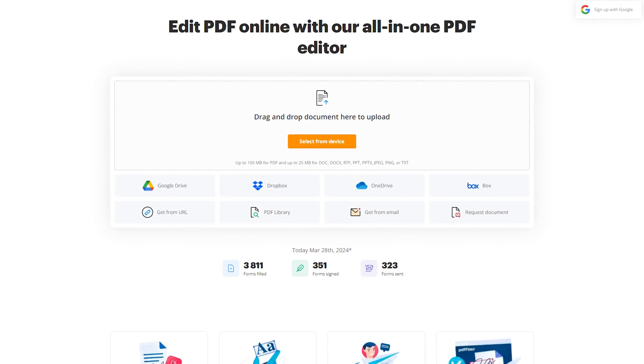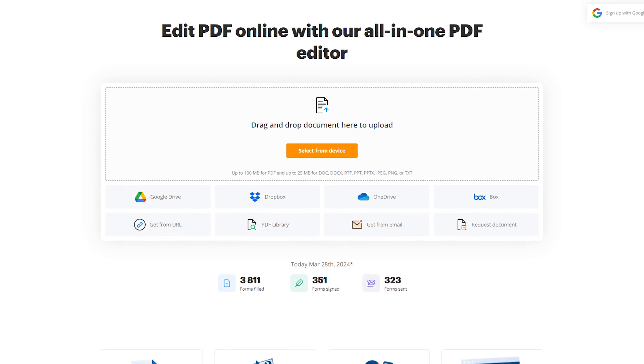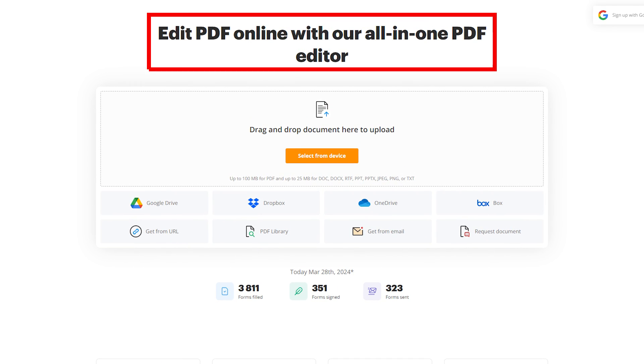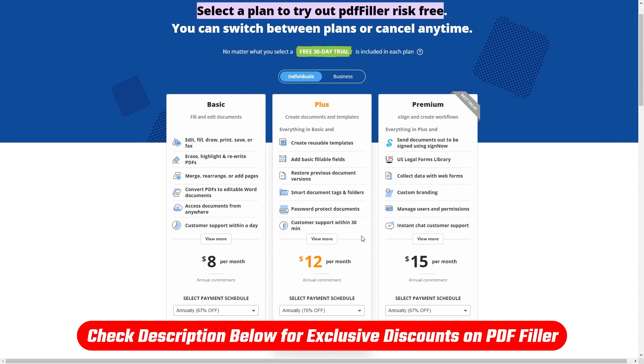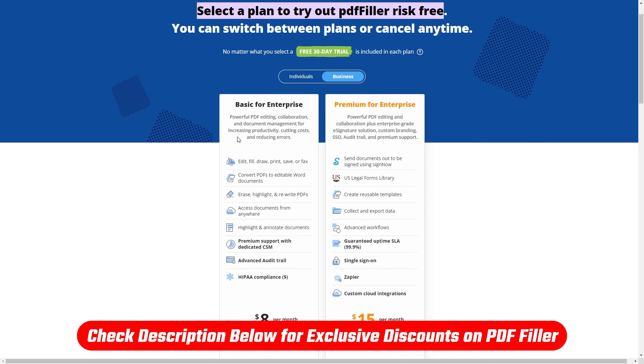For an extra fee, all the plans offer extra ways to receive faxes. Now, AirSlate PDF has a free online editing tool that you can use on their website without having to create an account, so if you only need to edit PDFs occasionally and don't want to spend a lot of money, it's a great choice. And if you're interested in giving PDF Filler a try, make sure to check out the link in the description for an exclusive discount that you won't find by going directly to their website.